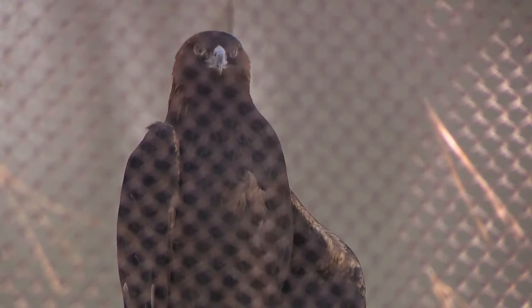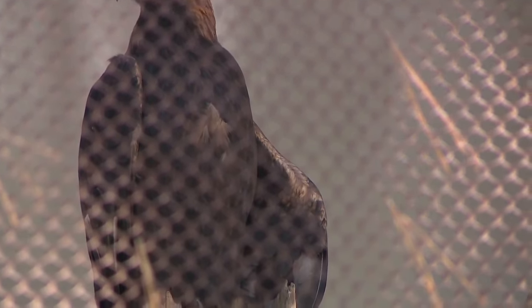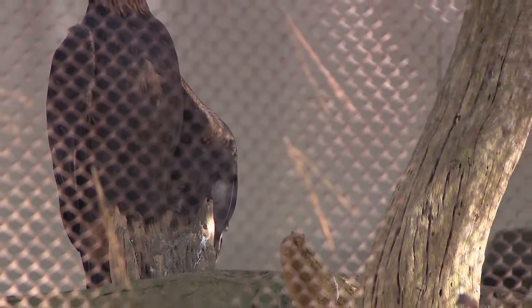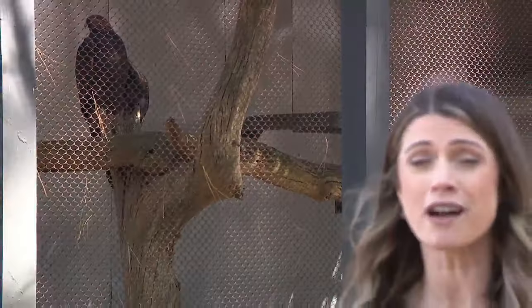Unfortunately, not all the birds are able to be released back into the wild. This is a golden eagle. She's been here at the center for more than 20 years now. She's not able to fly because she has a deformed wing. The center says she would not survive if they were to release her back into the wild.